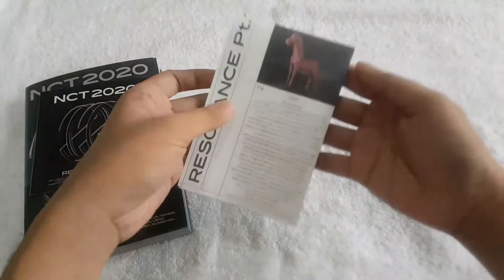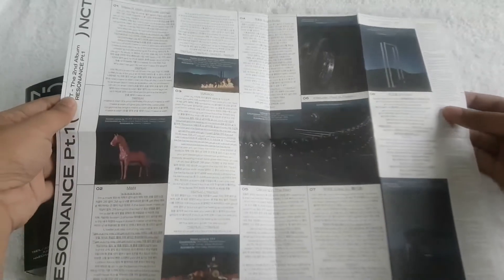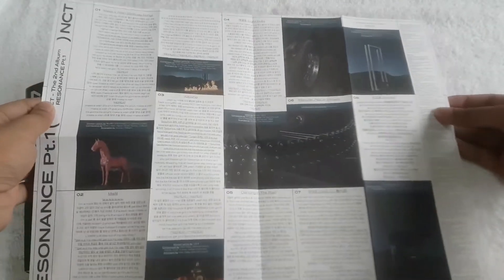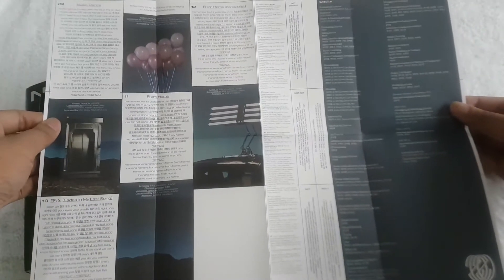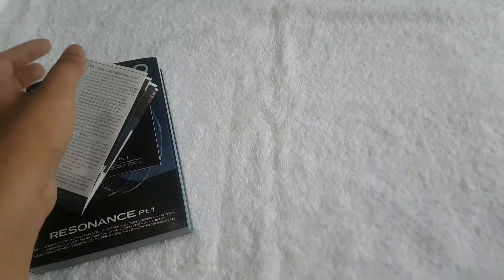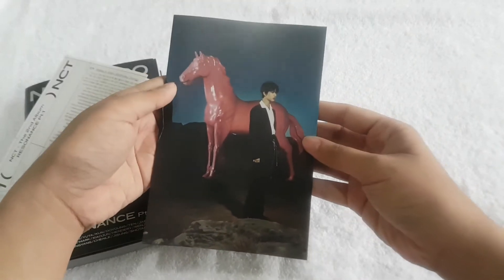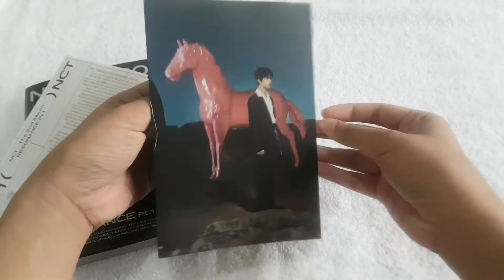Then the lyrics poster — it contains all the lyrics from Resonance Part 1. Then here's the CD track. We also got this folded poster, which is random, one out of three designs.